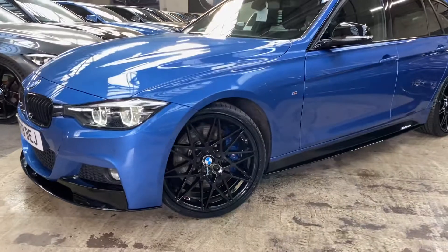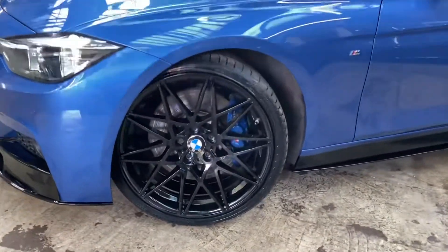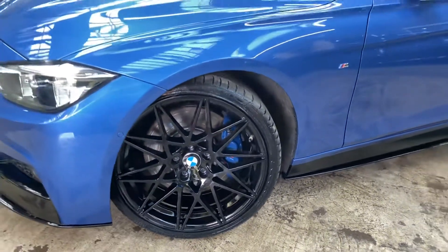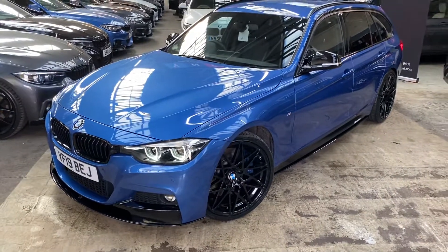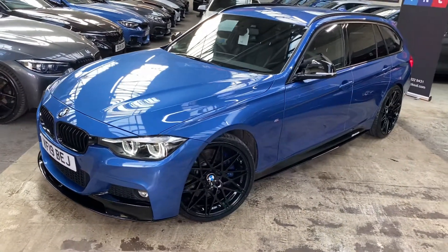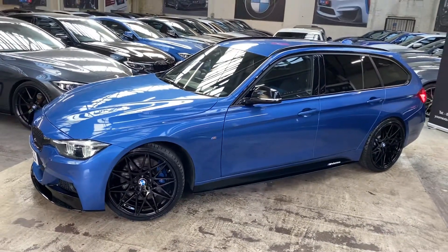We've further enhanced the car by adding the brand new triple-six competition-style alloy wheels in high gloss black. Behind those you'll see the M Sport Plus brakes. Thanks to the car being the Shadow Edition, it is a facelift 3 Series, so we do get the LED headlights as well as some other extras.